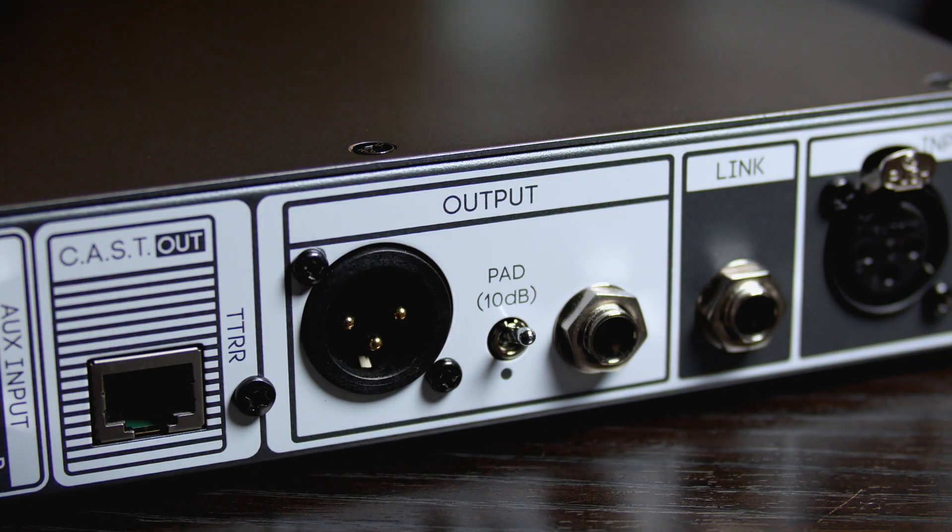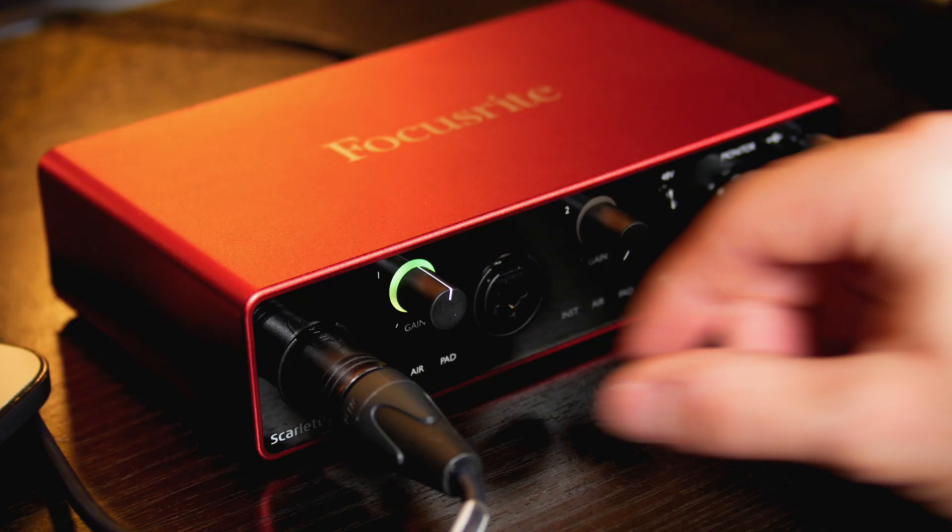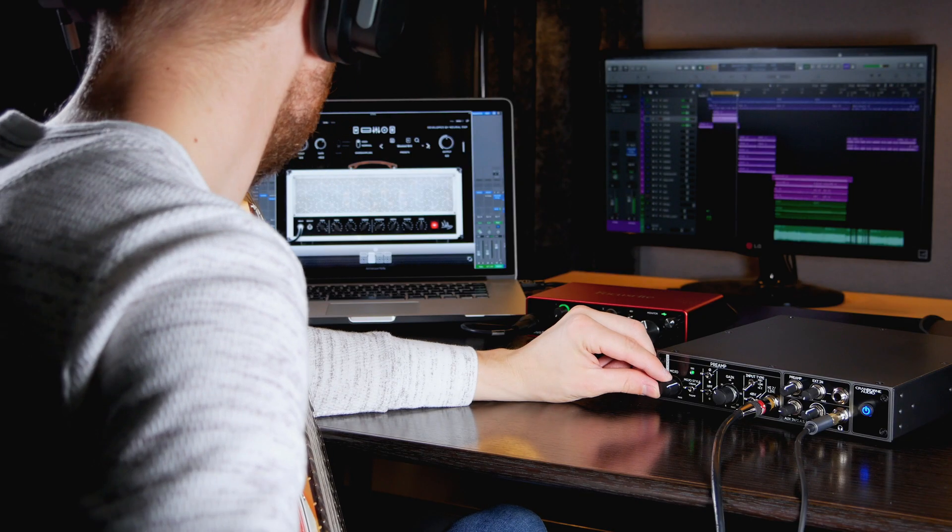With flexible I/O and instant compatibility with any audio interface, Camden EC1 allows you to optimise and improve the performance of your studio equipment.